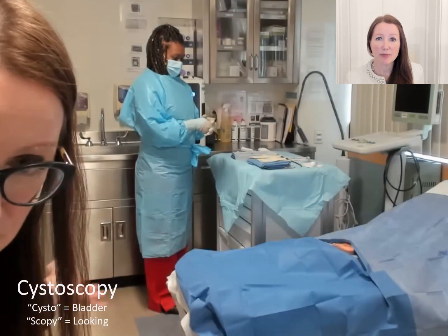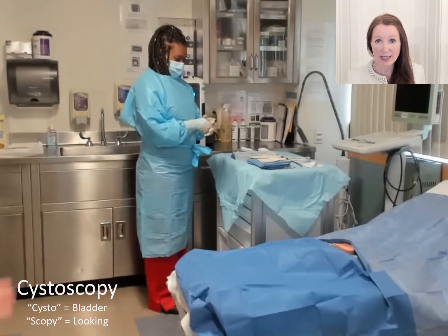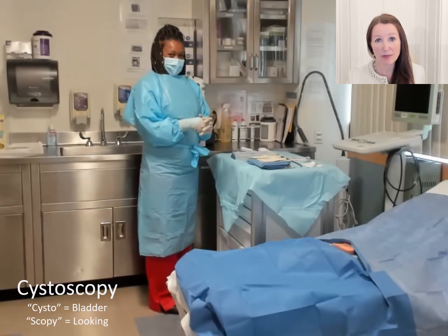This is a typical room in which we perform cystoscopy. There's almost always a lovely technician like Keisha helping with the procedure to make you comfortable.